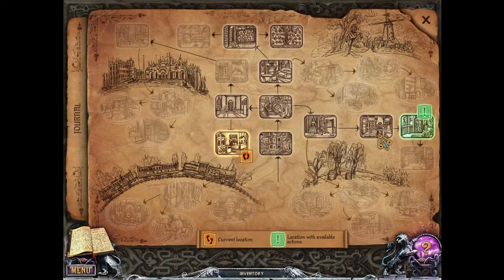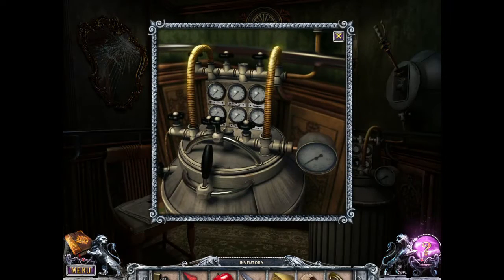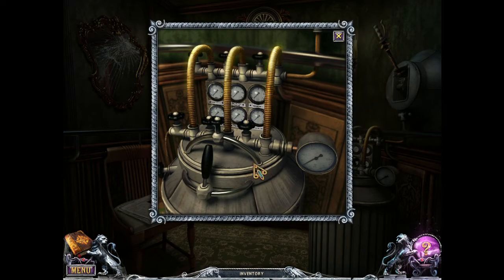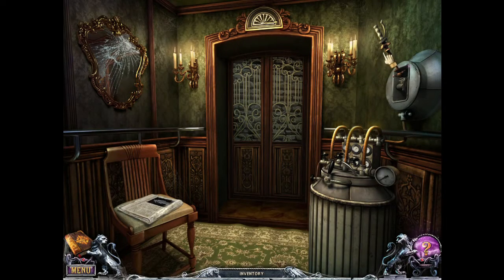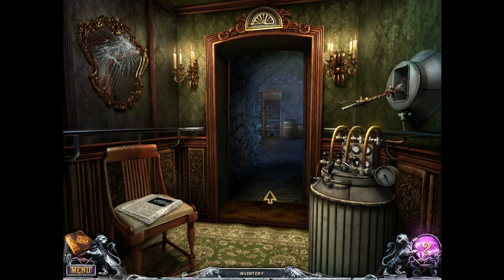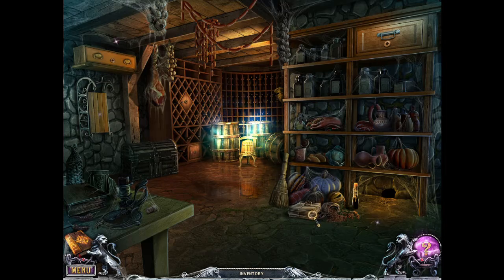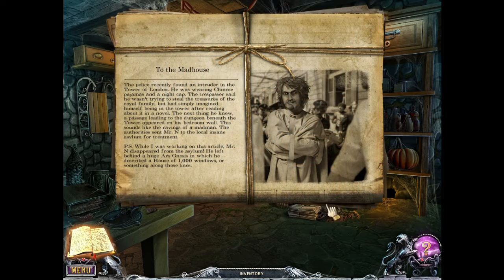Now we need to go to the elevator. Oh, that must be what's missing. I think we were inside of an elevator — that's odd. There's a hidden object scene, but let's look around. To the madhouse.